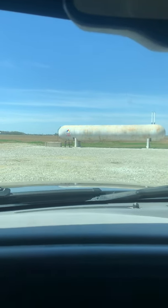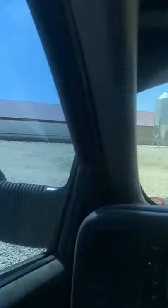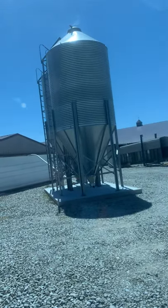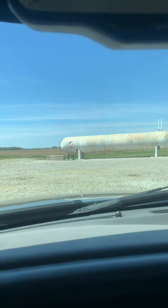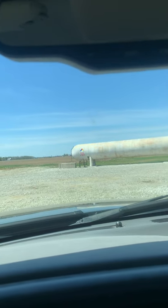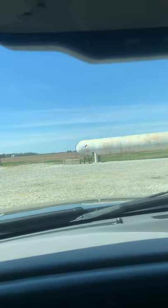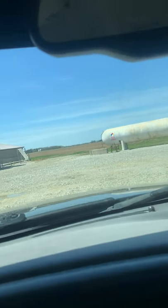This big tank here is an LP tank with propane. During the winter, or when the pigs are little, we burn gas inside the hog barns to warm them up for when we get small pigs in.